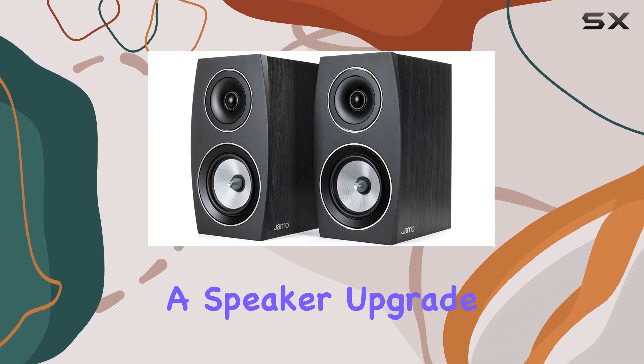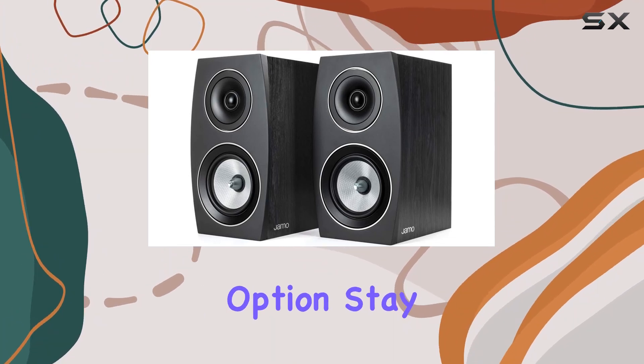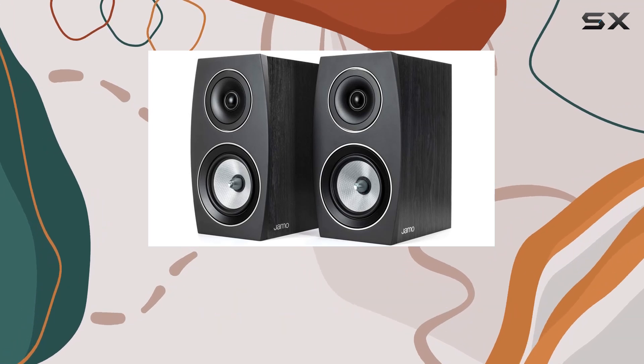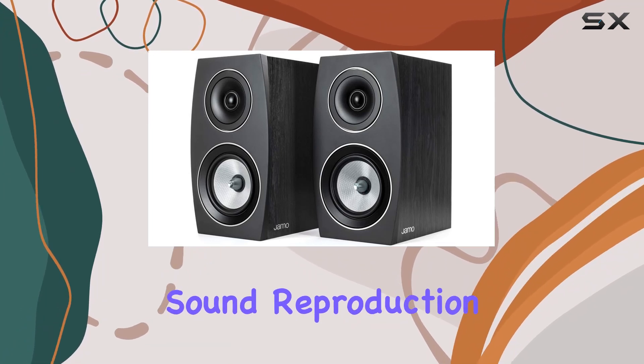For those eyeing a speaker upgrade, the JMO C93-2 Black renewed might be a compelling option. Stay tuned as we explore its performance, build quality, and how it holds up in real-world audio scenarios. Let's jump into the details and see if these speakers live up to the promises of concert-level sound reproduction.